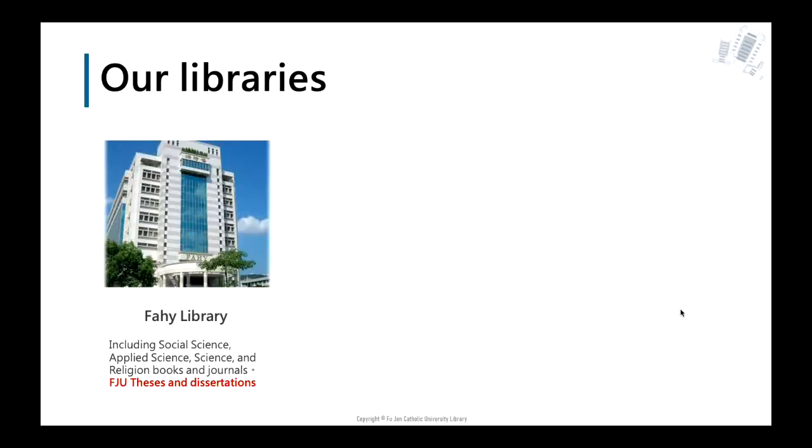There are three libraries on our campus. The first one is the Ji Shi library, also called the social science library. Its collection of books and journals covers social science, applied science, science, religion, and law. Most importantly, all FJCU theses and dissertations are collected here.